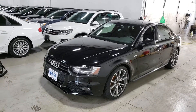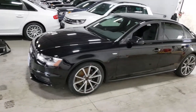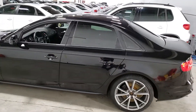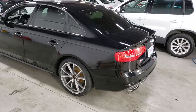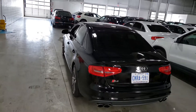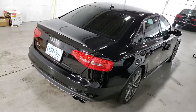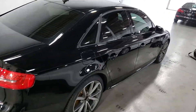Hi everybody. This is AJ with CarInspected, and today we are in Vaughan looking at this 2015 Audi S4 with a V6 turbo automatic transmission. 45,500 kilometers on the odometer. It's black on black, sharp looking vehicle.